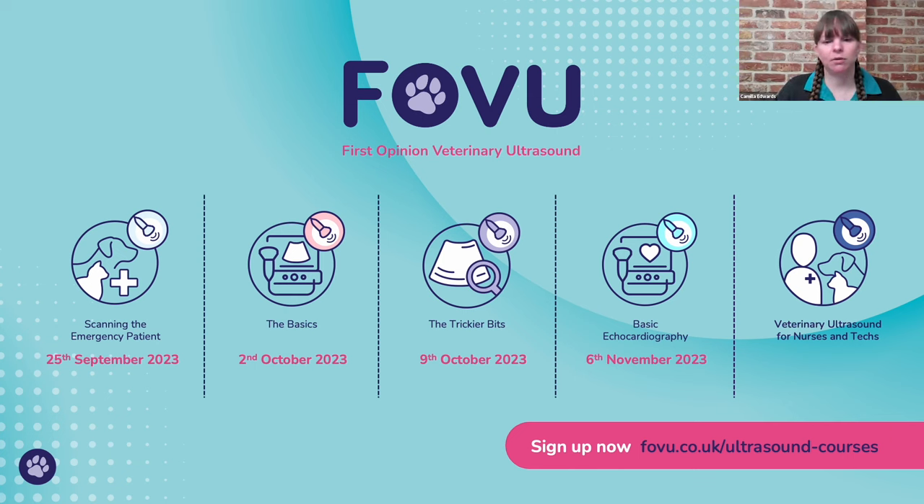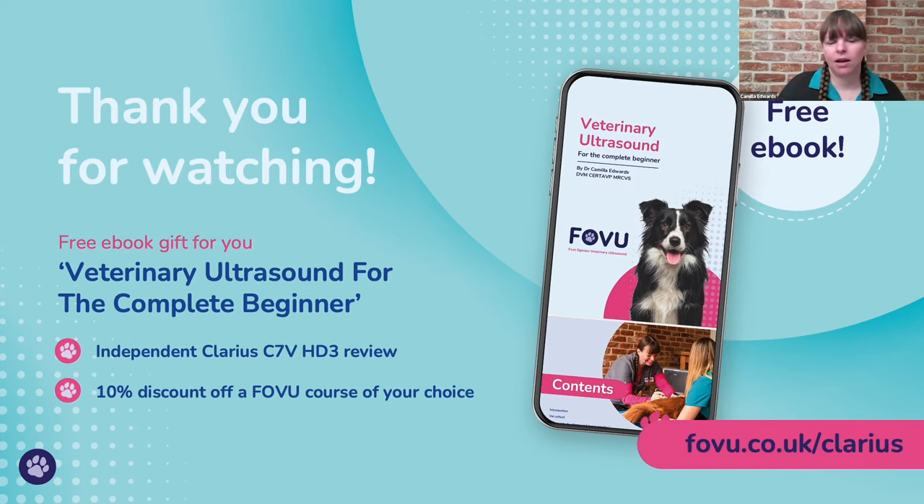Thanks for listening. A little bit about the courses we run at FOVU: we've got four vet courses — scanning the emergency patient, the basics, and the trickier bits, which are focused on the abdomen. If you're interested in today's topic, the basics is a good place to start. We've just started basic echocardiography for the GP vet, which has 41 vets enrolled with still space to join. We also run a course for nurses and techs.